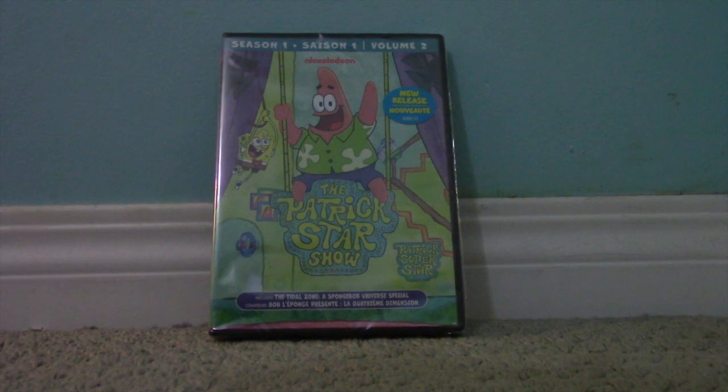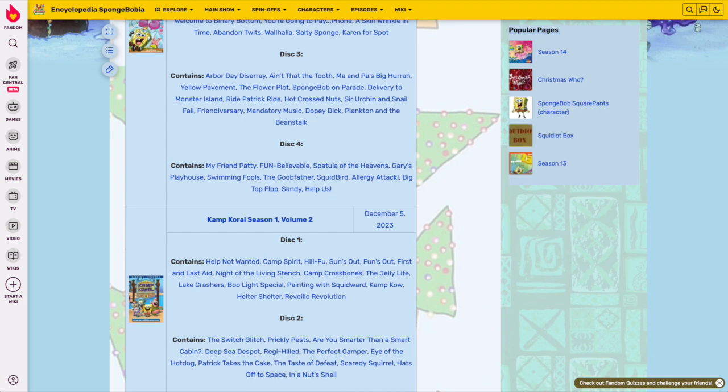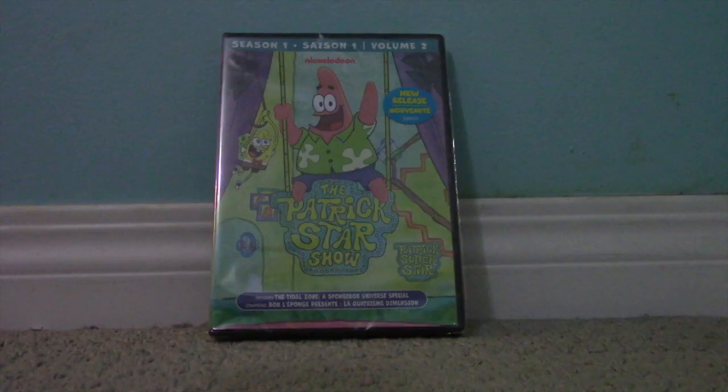I've watched some episodes of this spinoff show before. I do want to note that this DVD was released on the same exact day as the SpongeBob SquarePants complete 13th season and Camp Coral SpongeBob's Under Years Season 1 Volume 2 DVDs. So on that day in particular, they wanted to give us a lot of SpongeBob-related content.